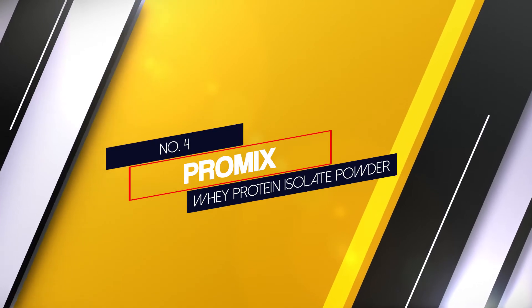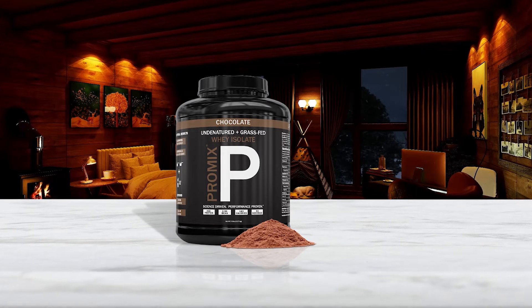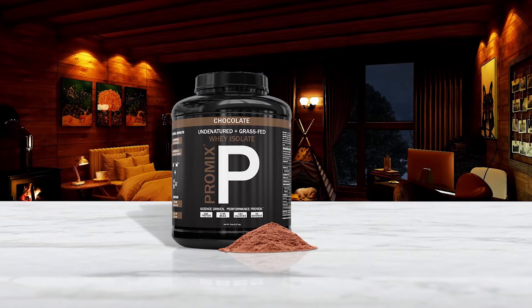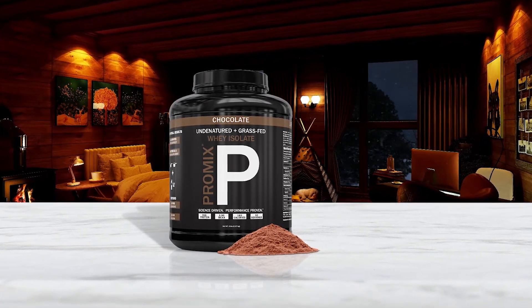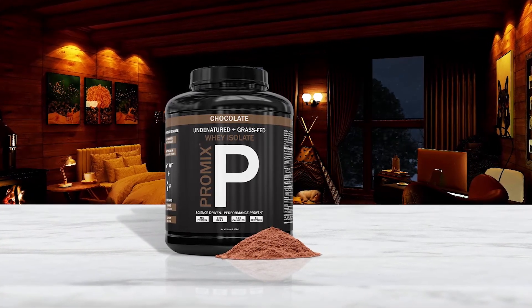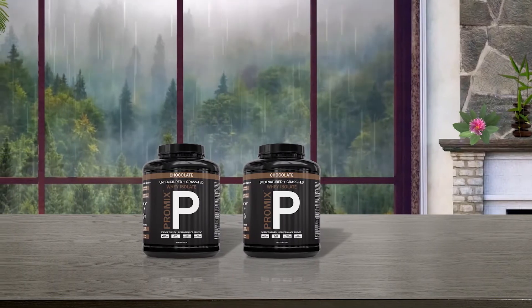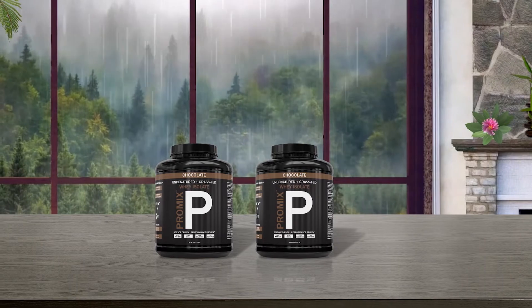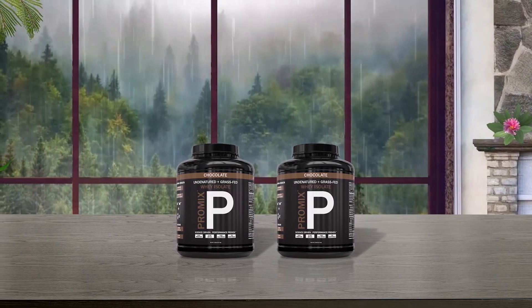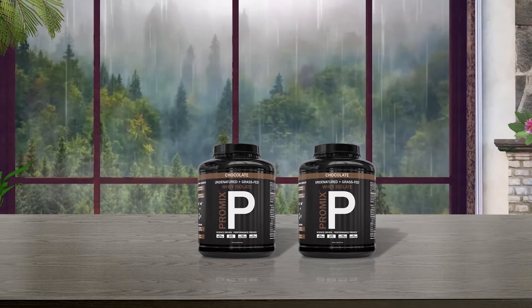Number 4: Promix Whey Protein Isolate Powder. This is, in my view, one of the best grass-fed whey proteins available. This supplement packs in a phenomenal 30 grams of protein per 33-gram serving, which I would consider ideal for the person looking to make impressive muscle gains. Furthermore, a potent dose of 6.9 grams of BCAAs means the muscle-building process will begin fast, possibly appealing to those who want rapid results. Additionally, this is a pure supplement with no unnecessary fillers to worry about.